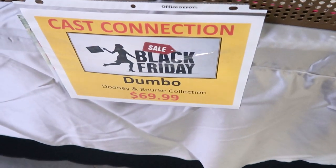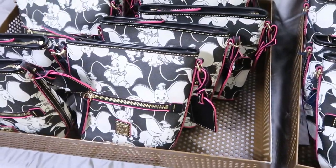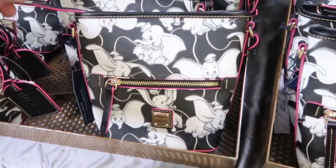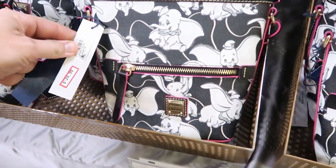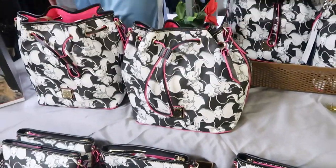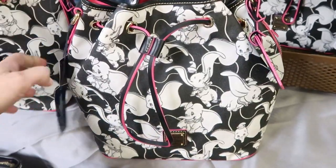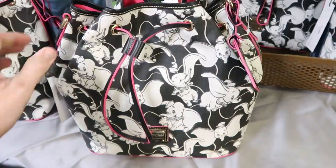They still have some Black Friday deals here at Cast Connections. They have the Dumbo Dooney & Bourke bags for $69.99 — originally $248 — and they have a couple of different sizes still. Even the drawstring bag is $69.99. That is an amazing deal.